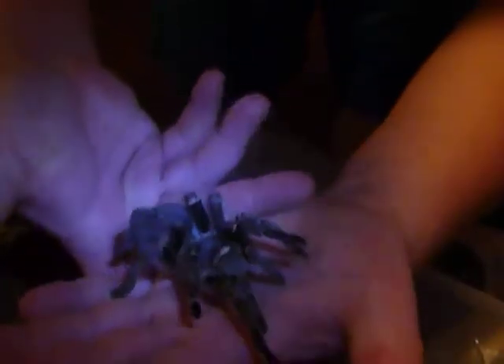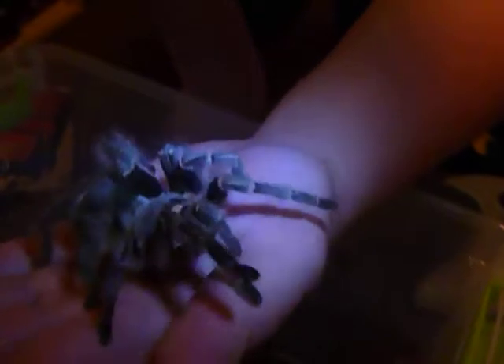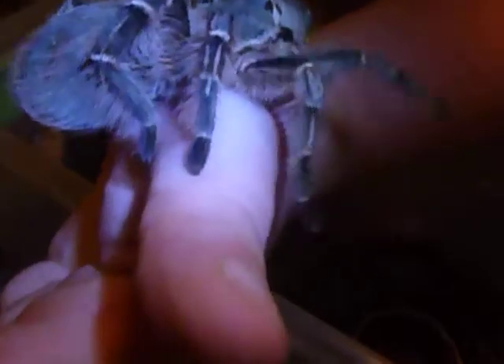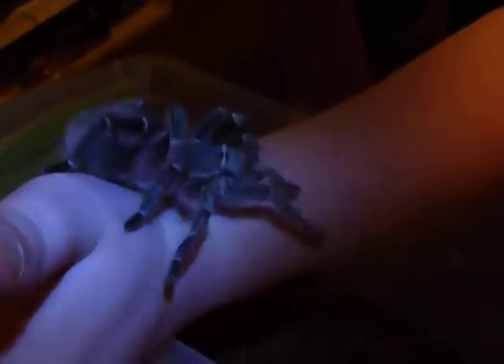This is the pink zebra beauty that I'm going to call Princess Die — I thought it was Lady Die. The last one I had was shipped to me and looked dehydrated, so I called her Live because she lived. But this one is the second pink zebra beauty I've ever owned — my second female.